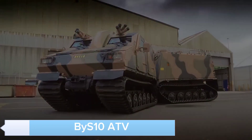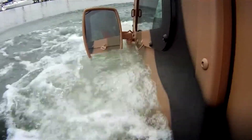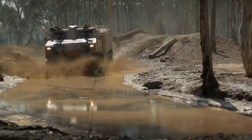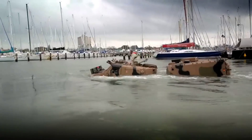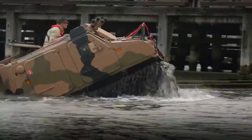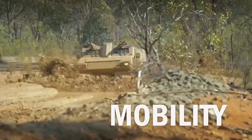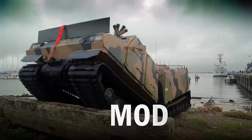Discover the Bias 10 ATV, a compact yet mighty all-terrain vehicle. Designed for both recreational fun and practical use, the Bias 10 ATV offers exceptional versatility. Its lightweight frame and powerful engine provide a perfect balance of speed and agility. Whether you're zipping through forest trails or tackling rocky paths, the Bias 10 ATV ensures a thrilling ride. With its user-friendly controls and comfortable seating, it's perfect for riders of all skill levels.